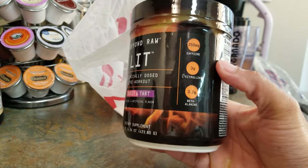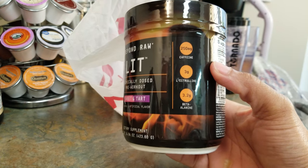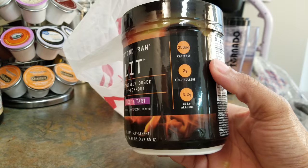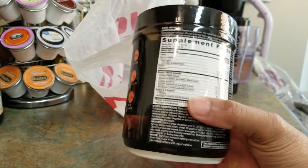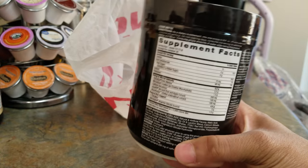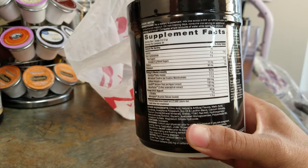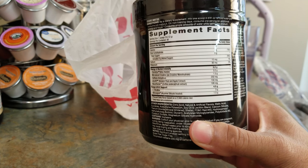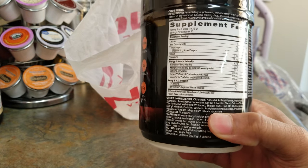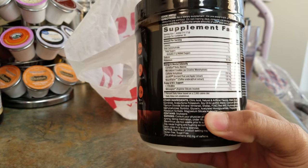You get 250 milligrams of caffeine per serving, and I only use about half a scoop. You also get the beta-alanine. This is 30 servings, so if you do the math — if it's 40 bucks and you're taking it every day — it may go pretty fast, depending on if you're working out twice a day or need a full scoop or a scoop and a half.